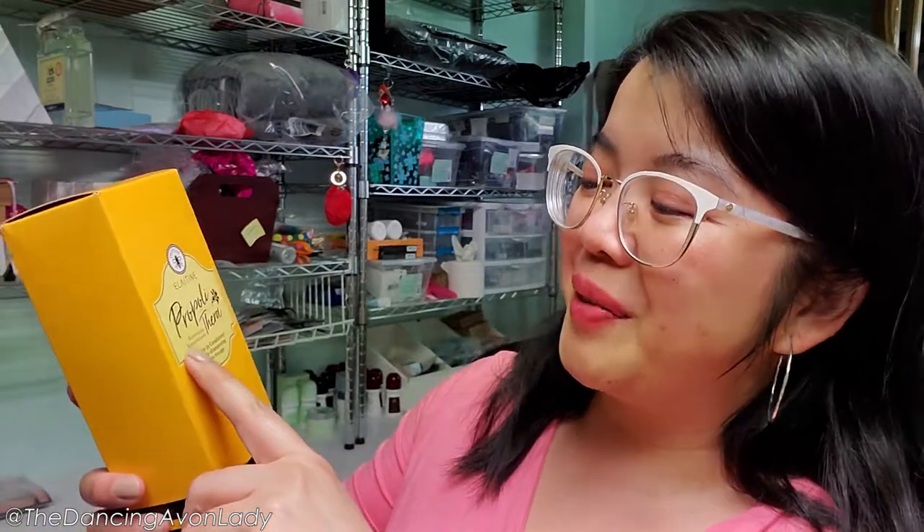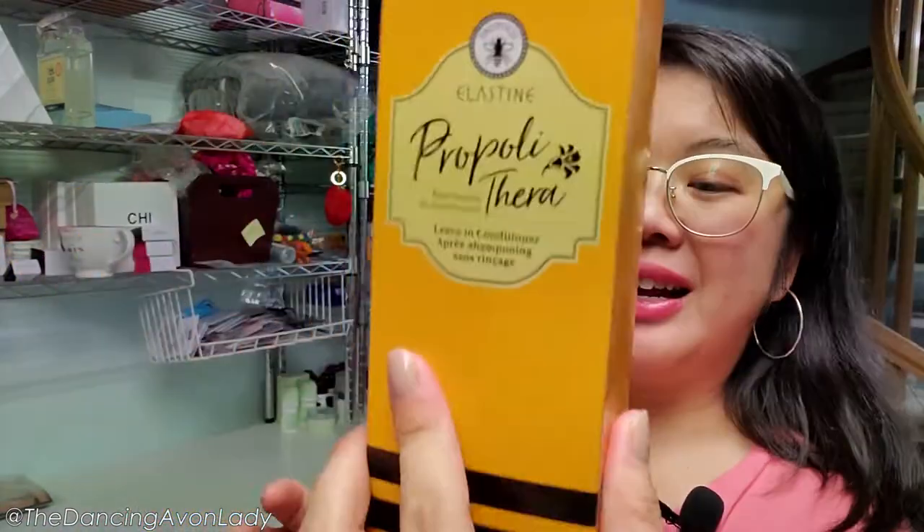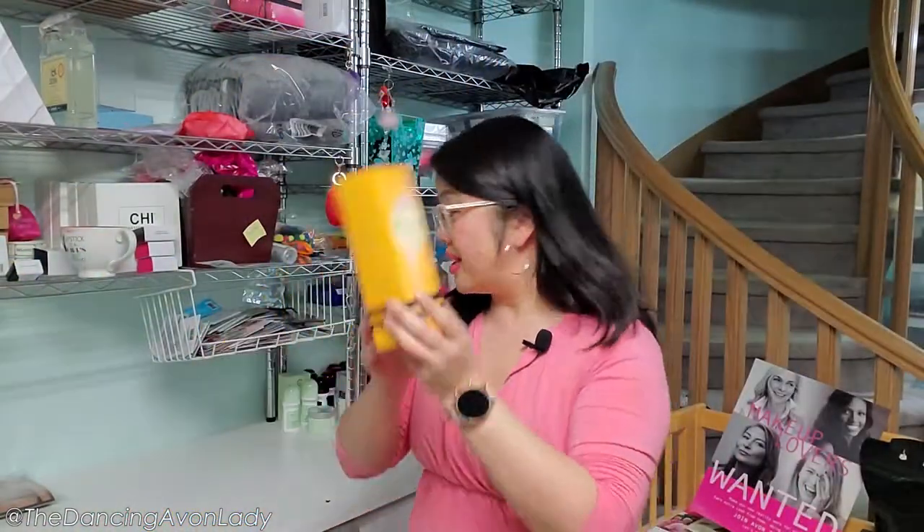Next up, we have bralettes — I love the Avon bralettes. And we have the Elastine Propylthera Rejuvenating Leave-In Conditioner. This line has actually been very popular. Out of all the new hair lines, I think this one is probably my biggest seller, along with the Chi line.